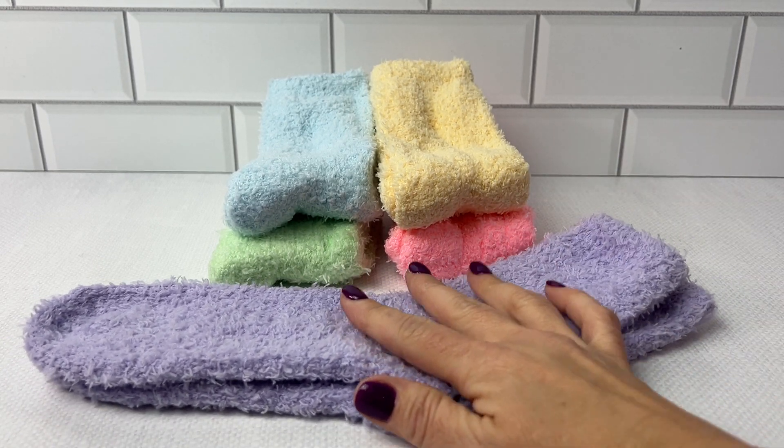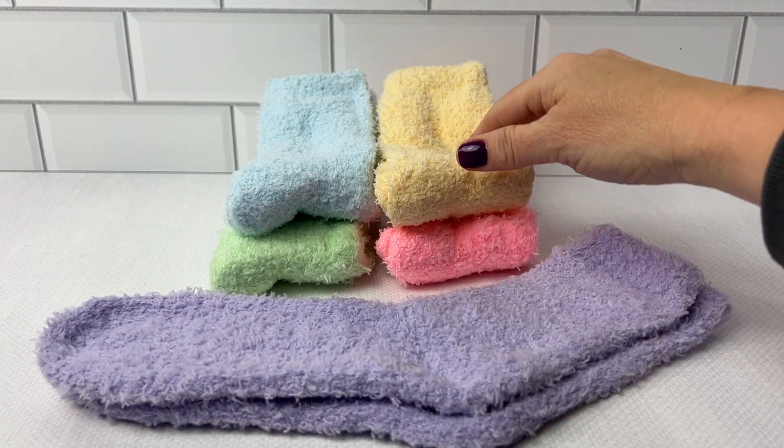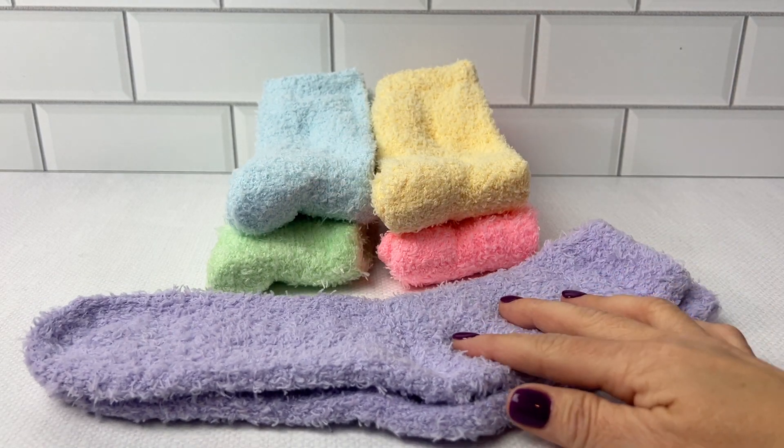They come in a pack of five in totally vibrant colors: neon pink, yellow, blue, green, and purple.